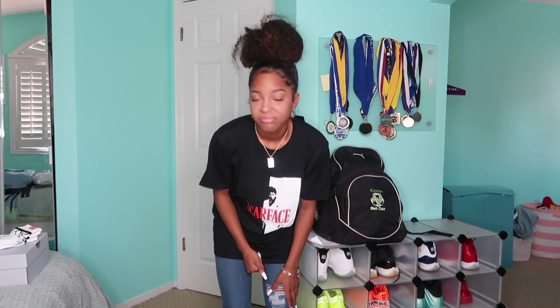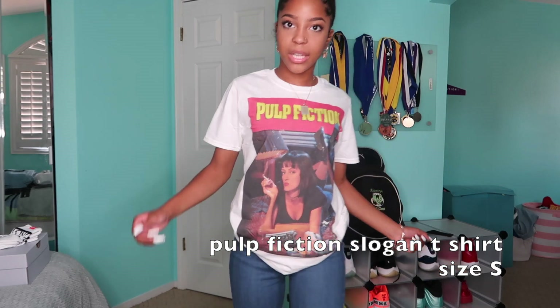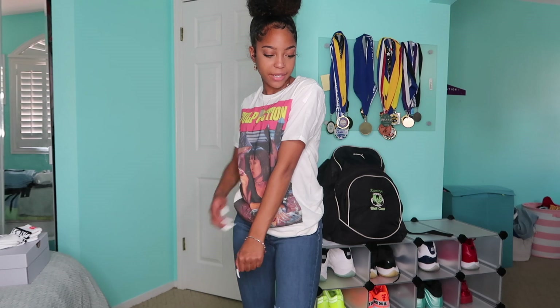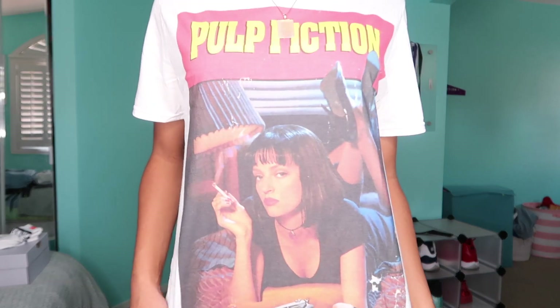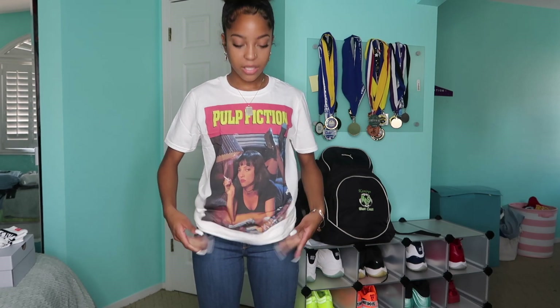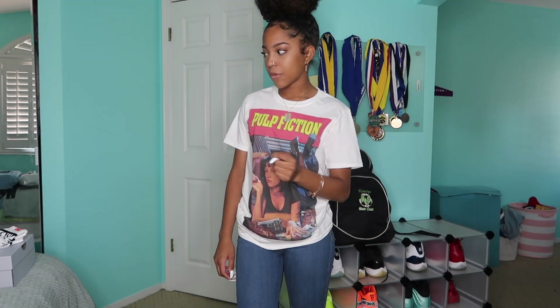I have one more graphic tee from Pretty Little Thing. Next I got this Pulp Fiction graphic tee. I actually really like it — it came out super cute. It's kind of colorful, it's white, finally not black. I like how it looks. It's kind of a narrower fit, not stretchy, so it does roll up a bit right here. That was the last graphic tee.